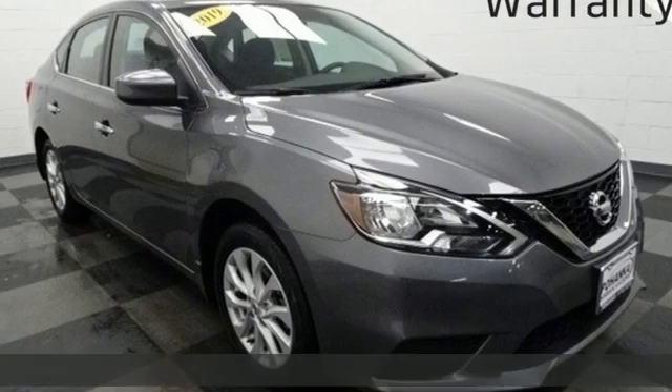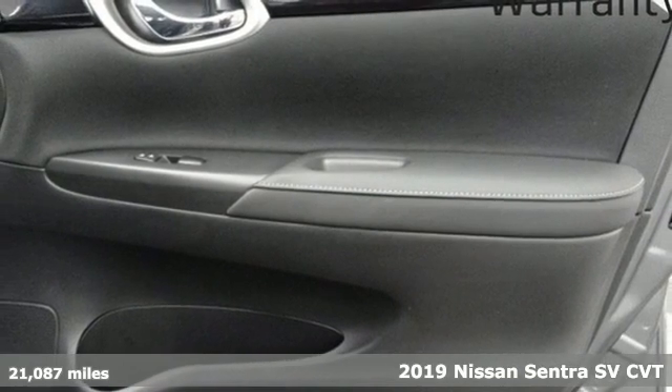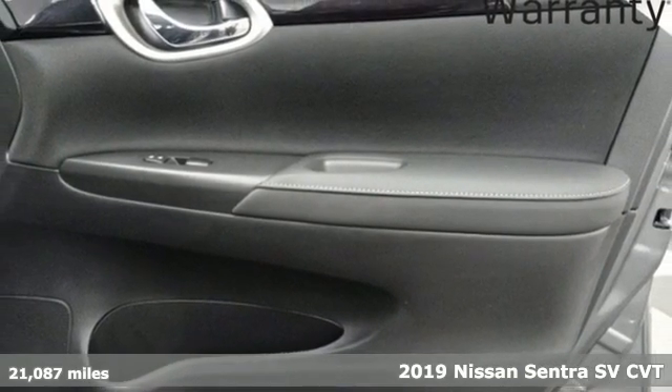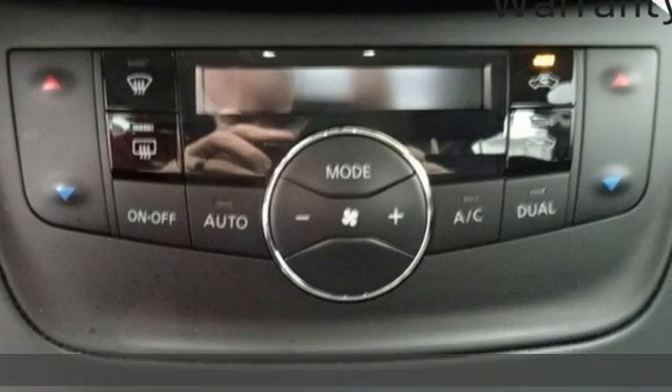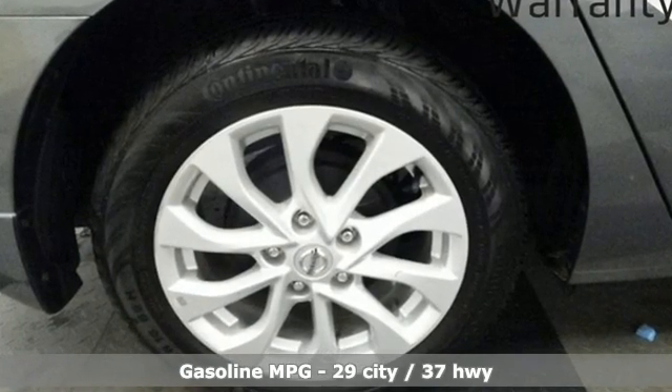It's a 2019 Nissan Sentra. Who says your commuter car has to be a commuter car? Upgrade your drive with this Sentra, and it comes with all the amenities you need: streaming audio, doors and push-button start proximity key.